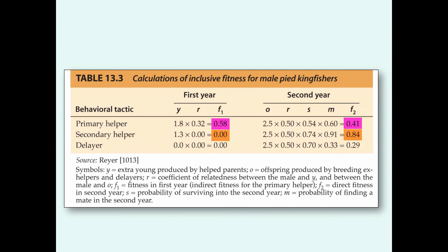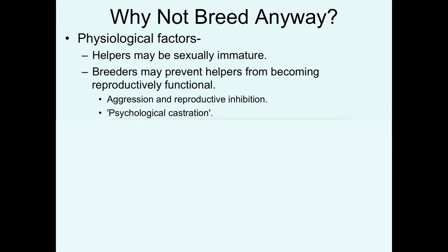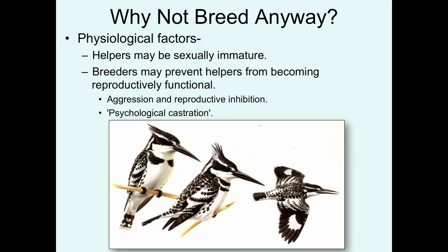In some species, helpers may not be sexually capable — helpers may be sexually immature. But in other species, the breeders may be threatened by an unrelated helper being around, as is the case with the pied kingfisher. The breeders can help prevent helpers from becoming as big a reproductive threat by basically picking on them. High degrees of aggression lead to reproductive inhibition — it raises stress hormones like corticosterone, which has a negative impact on the production of testosterone, which could lower the ability of these individuals to produce functional sperm. Uri Reier, the biologist that studied cooperative breeding in pied kingfishers, called this mechanism psychological castration.